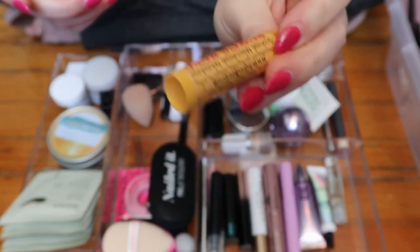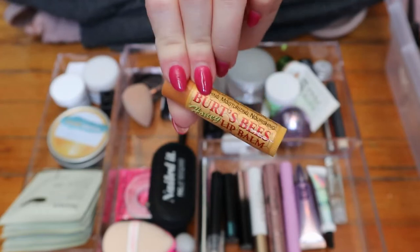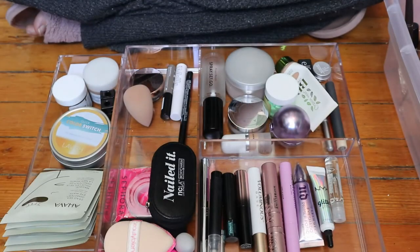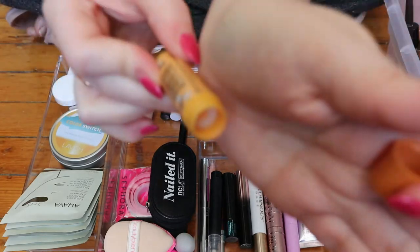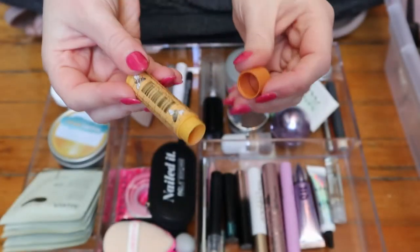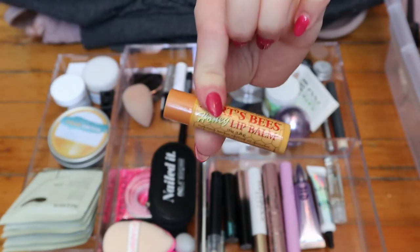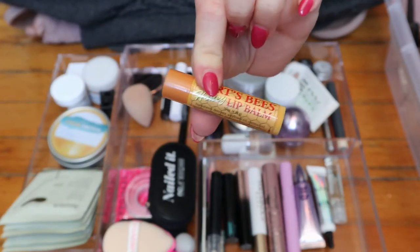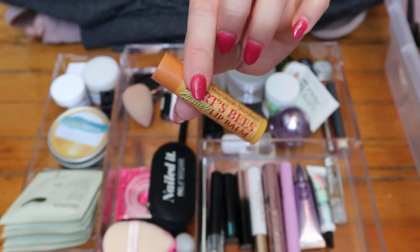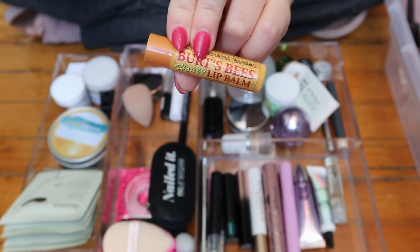But this Burt's Bees honey lip balm is the one that I'm using every day, and I've used quite a bit of it. I actually really like this lip balm. I just don't love the smell of honey personally, but other than that the formula is amazing. If you want a good lip balm from the drugstore, I'd recommend this.